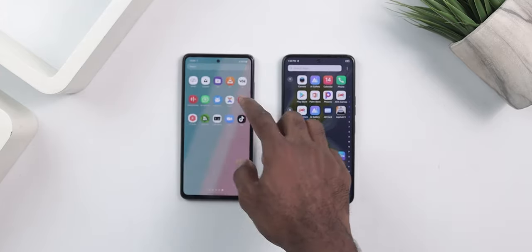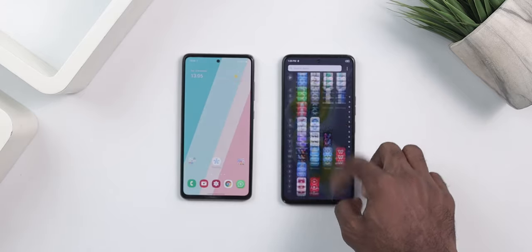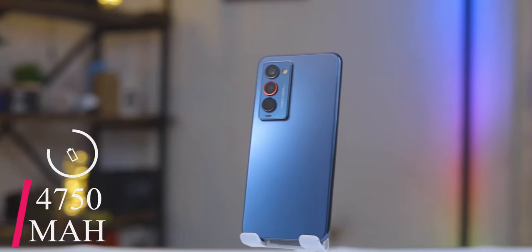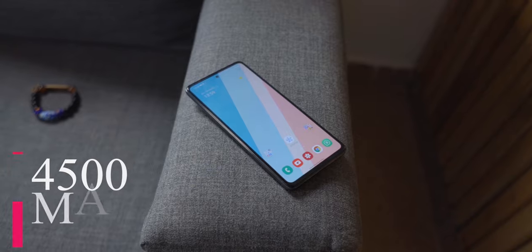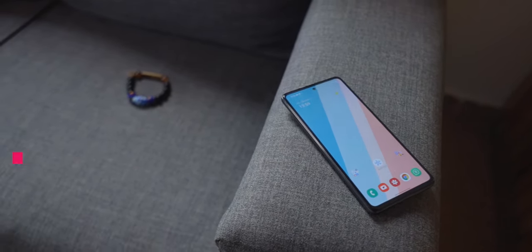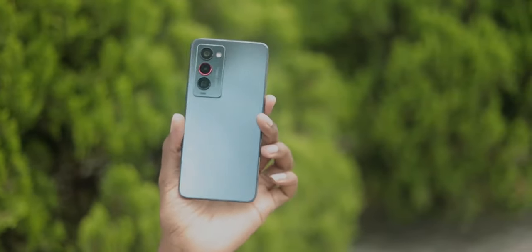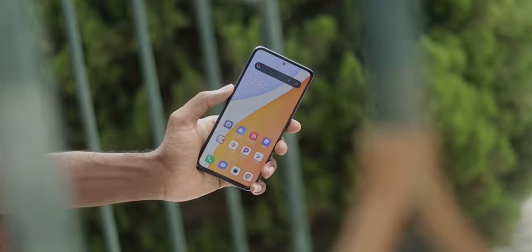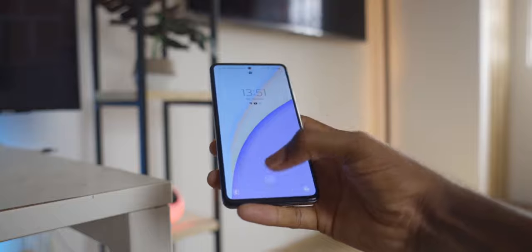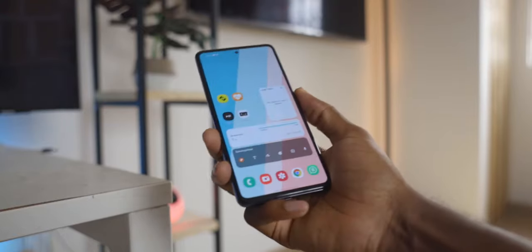Now let's talk about batteries. The Camon 18 Premier has a 4750mAh battery while the A52 has a 4500mAh battery. Both devices will get you through the day with moderate usage but will drain under heavy gaming or back-to-back use. For charging speed, the Camon charges faster with its 33W fast charger included in the box, while the A52 only supports 25W fast charging — so the Camon takes the lead in this department too.